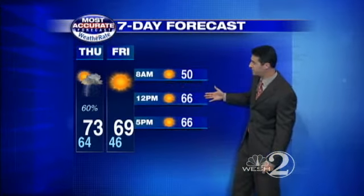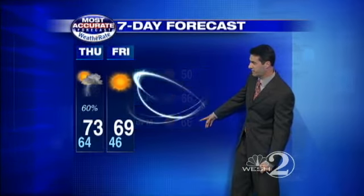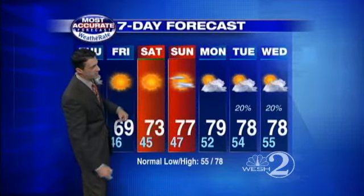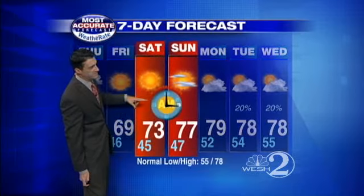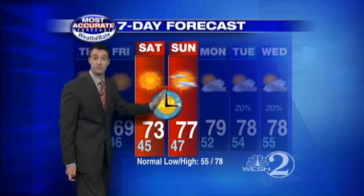Friday morning, heading out the door, the little ones will need their jackets — 50 degrees, 66 at lunchtime, and 66 by the 5 o'clock commute. As we head into the upcoming weekend, great weather ahead. Average high temperatures usually run right around 78, but this Saturday and Sunday we'll be running in the low to mid-70s. Don't forget, you'll lose an hour of sleep — we spring ahead Saturday night into Sunday morning. Back to you guys.